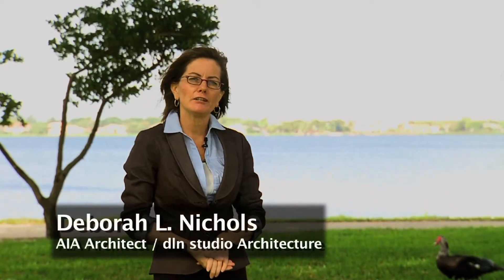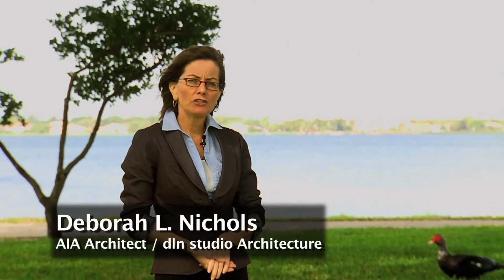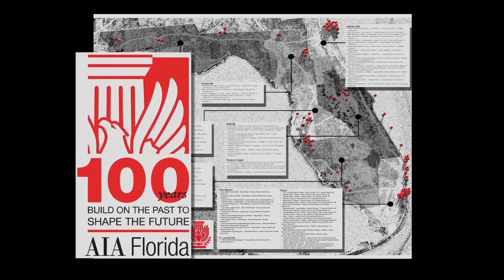Hello, I am Deborah Nichols, an architect here in the City of West Palm Beach. I am here on behalf of the American Institute of Architects Palm Beach Chapter. We join the Florida Association of American Institutes of Architects in celebrating 100 years this year.